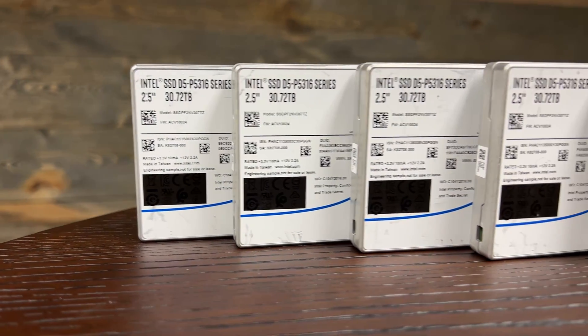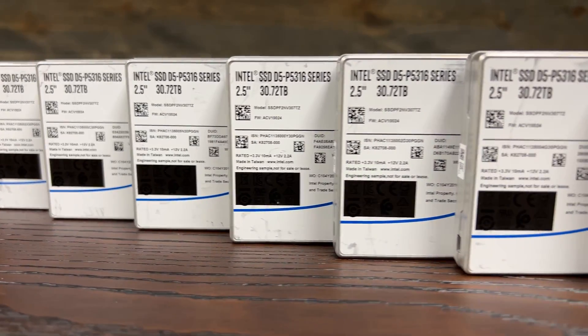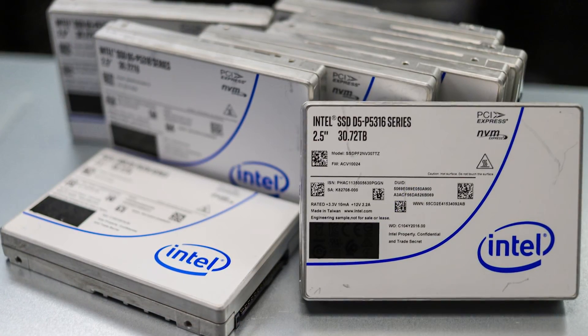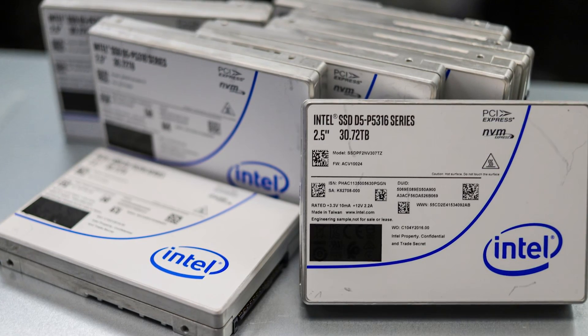On endurance, it's about 23 petabytes written at 64k random, and approximately 105 petabytes written at 64k sequential. These are lifetime write ratings per the spec sheet.